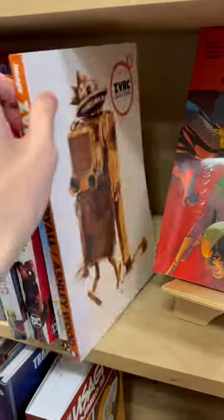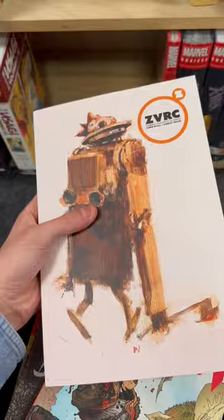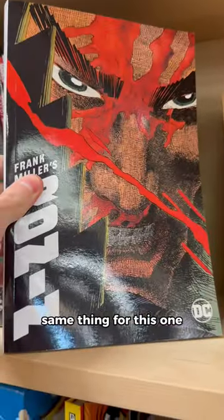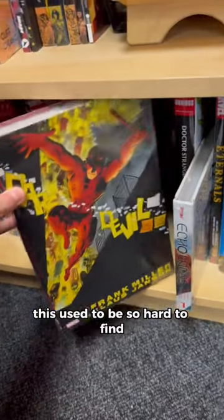First stop is Newberry Comics. I always see this and it looks super interesting — the artwork is totally crazy. I know this is a classic, one day I'll pick it up. Same thing for this one. Please go buy this one, it's one of my favorites. This used to be so hard to find.